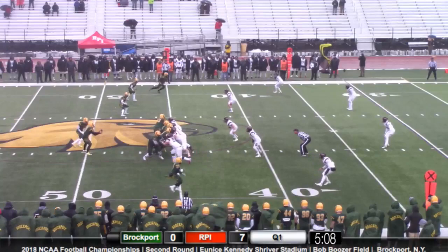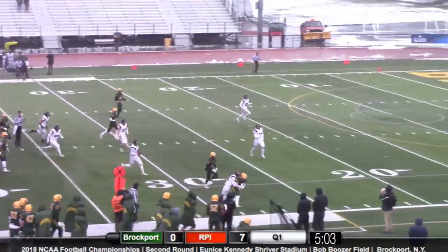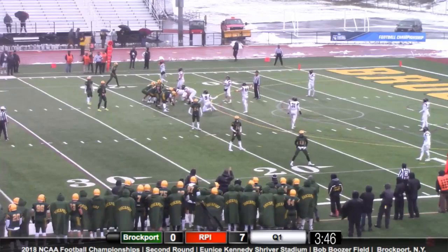At the 45-yard line in opponent territory. Germinero takes the snap, hands it to Tyree Brown. Tyree Brown is able to elude two defenders for the Engineers, picks up the first down and more.